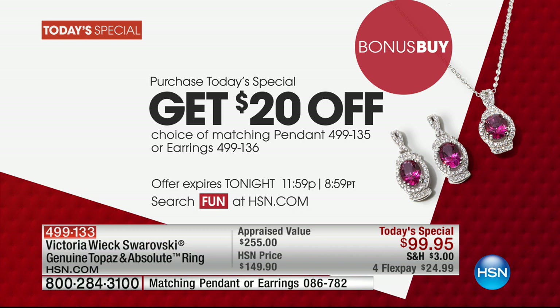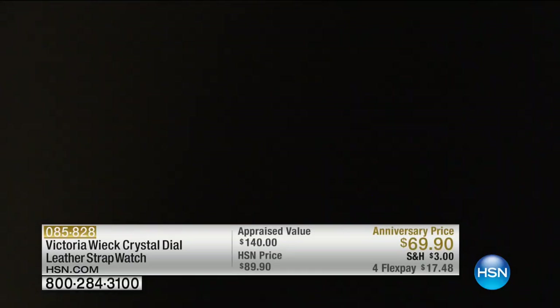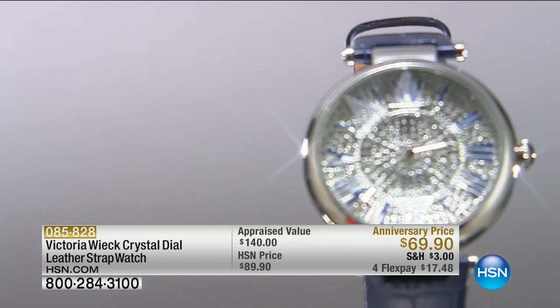I'm wearing the pendant and I still have the earrings on — so comfortable. That pretty much makes them the same price as the today's special, which is $99.95. Take advantage and get the entire suite, because once these are gone they are gone. It is a one-day-only special — we're not repeating it. Now as we move into our final hour with Victoria Wick, this hour we are focusing on high-quality timepieces.